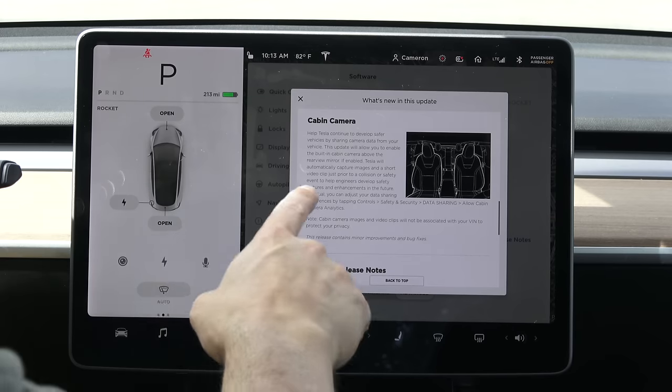It starts out: 'Help Tesla continue to develop safer vehicles by sharing camera data from your vehicle.' Straight out, the first two words are 'help Tesla' — this is about helping them, not helping you. At face value, I'm all for helping Tesla develop safer vehicles by sharing data, but I don't want to share my in-cabin video feed with them.